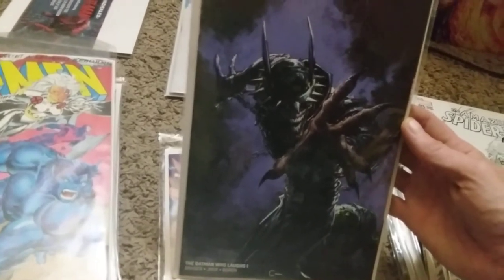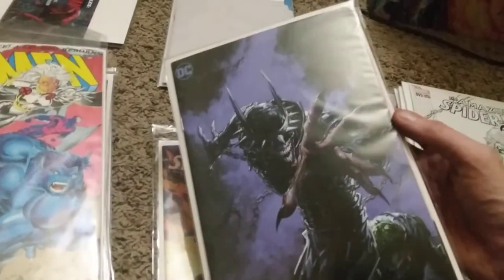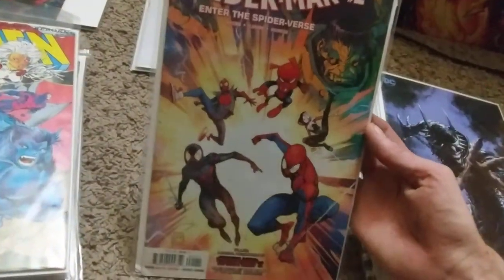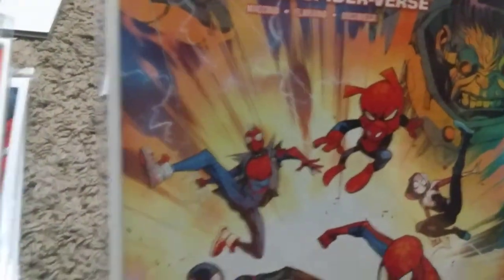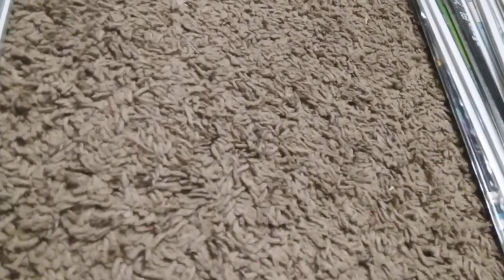I'm not sure if that Batman Who Laughs is a virgin or just how DC does their stuff - it also looks like a gatefold front cover. Then there's Spider-Man Enter the Spider-Verse number one with Peter Porker, Spider-Ham, Gwen, Miles, and maybe that's the first appearance of Spider-Punk - I'm not sure, I haven't looked it up. I'm not planning on selling any of this right away at all.